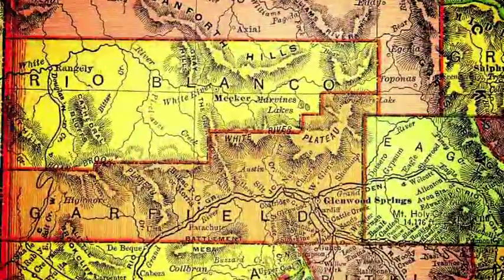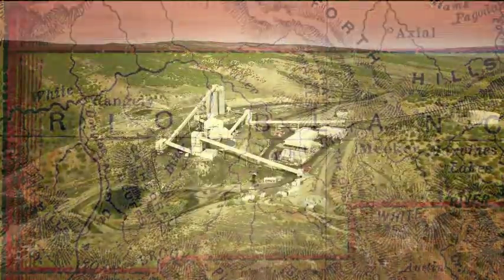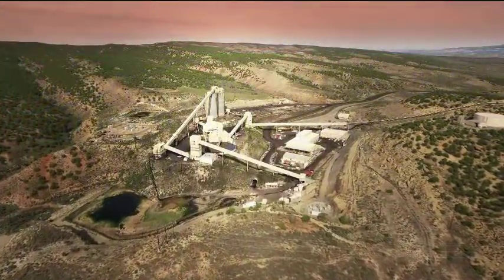The Deserado Coal Mine is located in Rio Blanco County in northwestern Colorado. There are currently 170 employees working at the mine.